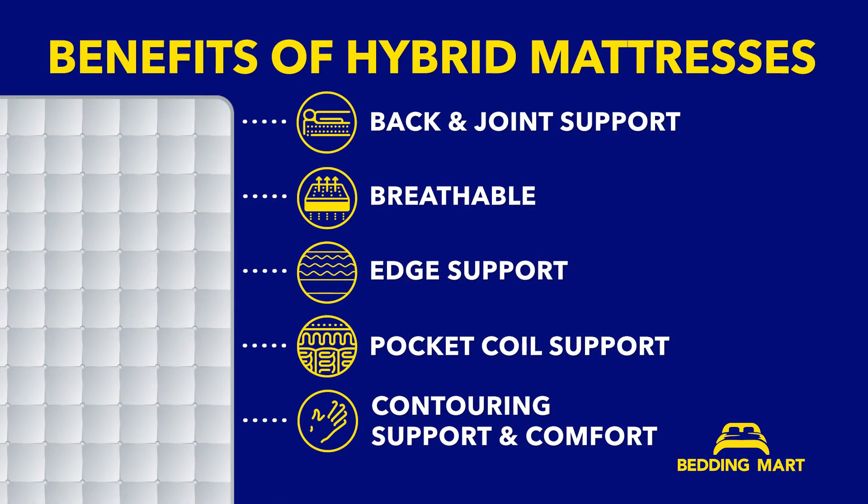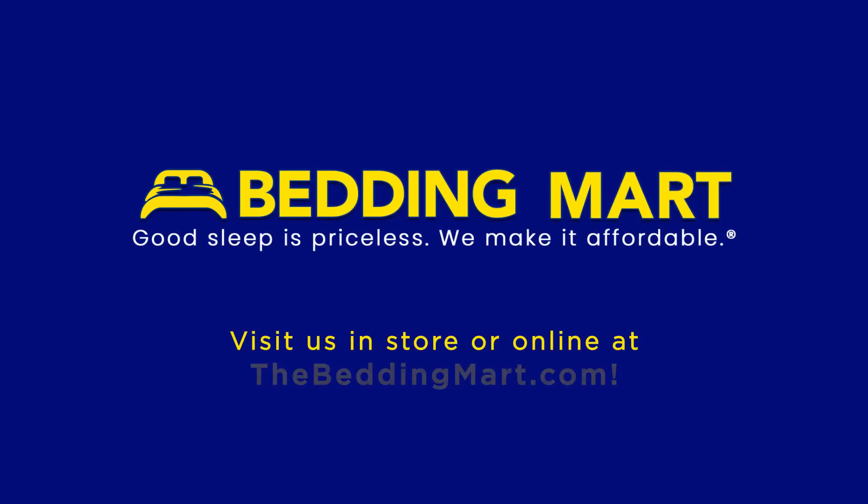Hybrid mattresses have several benefits — choose the one that best suits you. Visit the Bedding Mart today for a vast selection of high quality hybrid mattresses suitable for an extremely comfortable night's sleep. We offer free shipping so you can enjoy maximum savings.